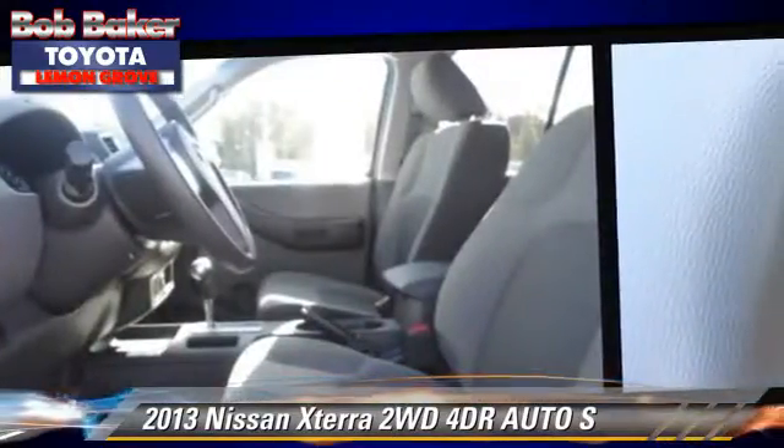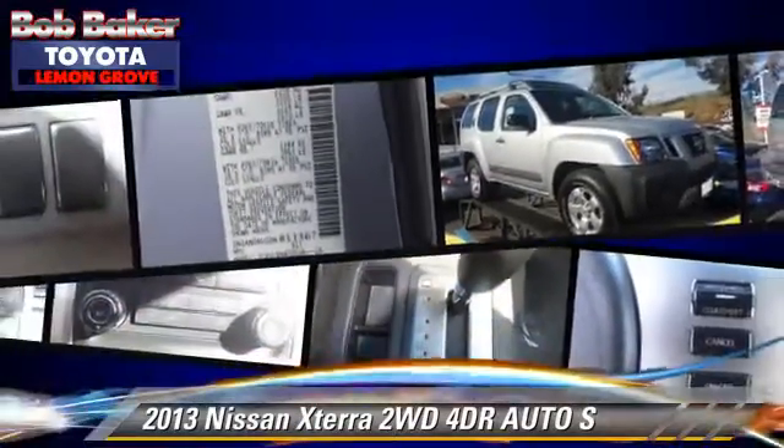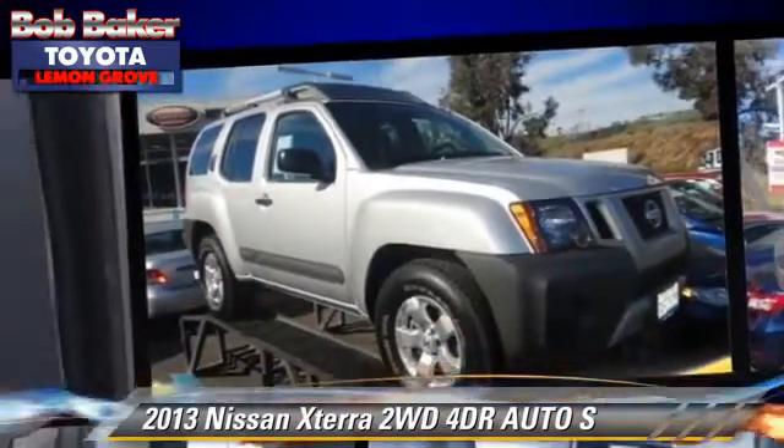Comfort and convenience features include cruise control, satellite radio, and Bluetooth wireless. Give us a call to schedule your test drive today.